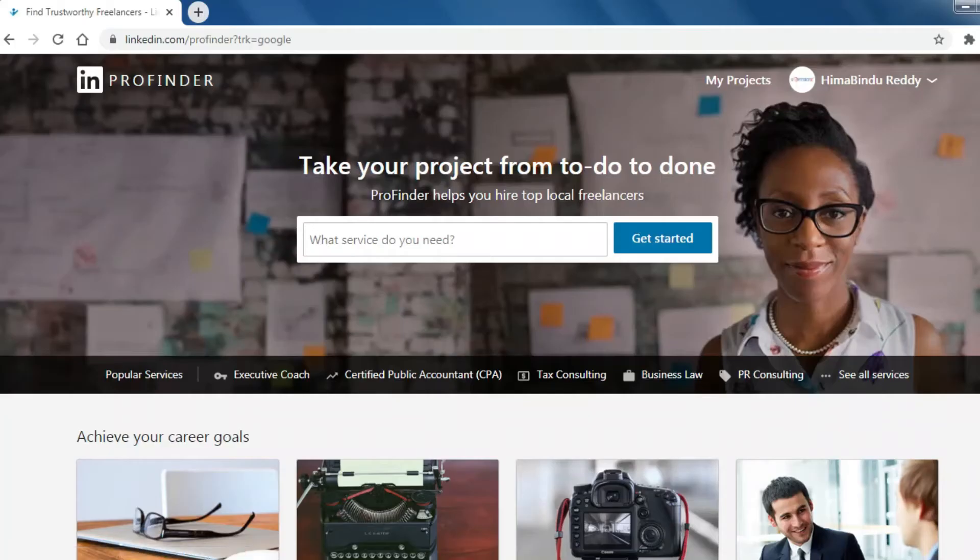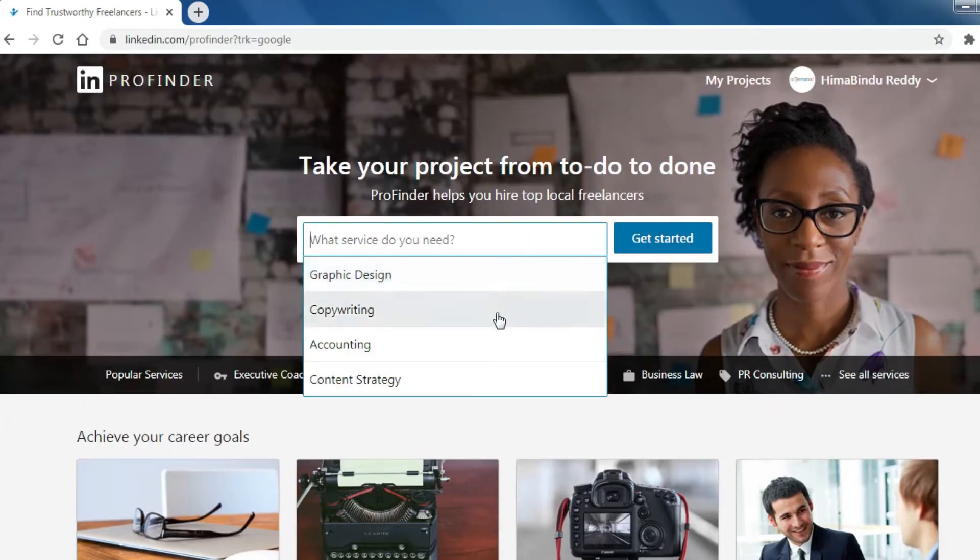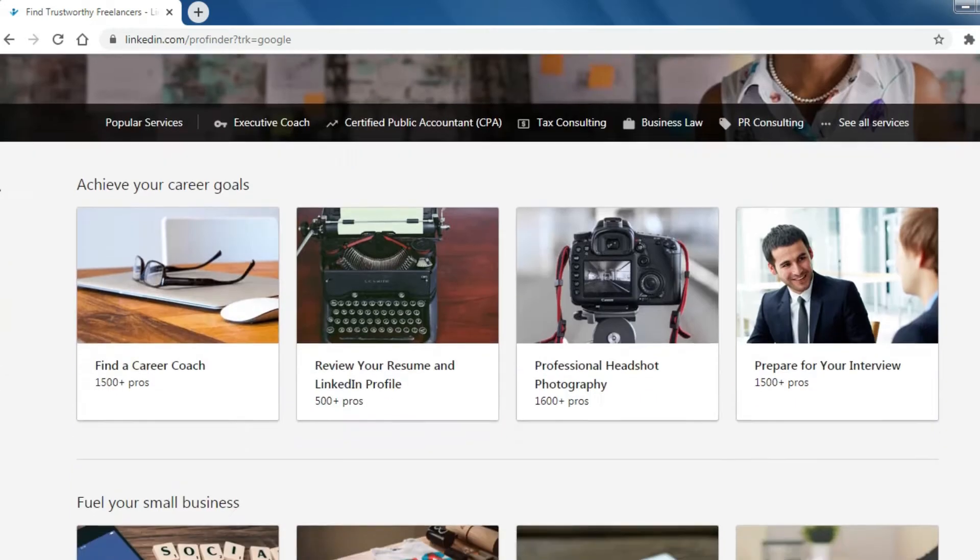Number 9: LinkedIn and LinkedIn ProFinder. LinkedIn ProFinder connects top freelance professionals like you with high-quality leads.